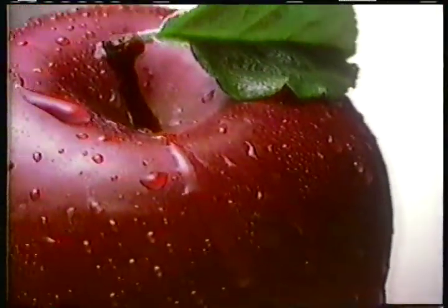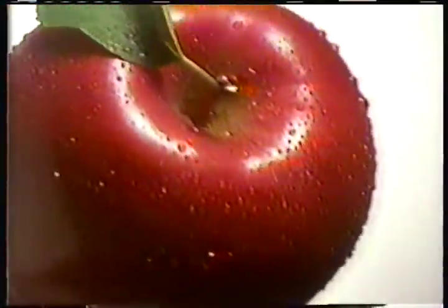Gerber Baby Foods is about to reveal its complete recipe for strained applesauce. Tree-ripened apples. Water. Vitamin C. Now, wasn't that simple?